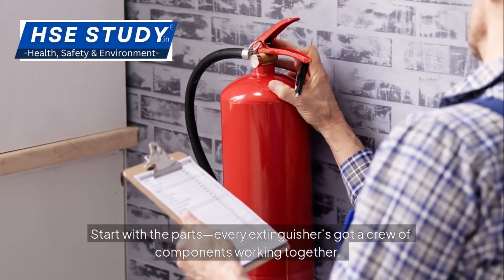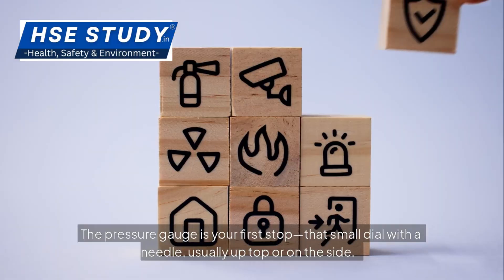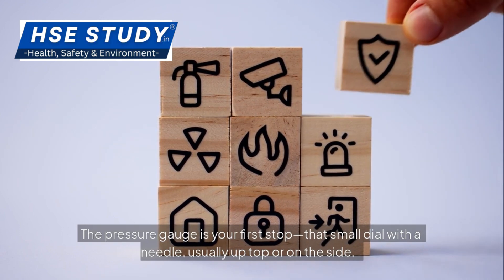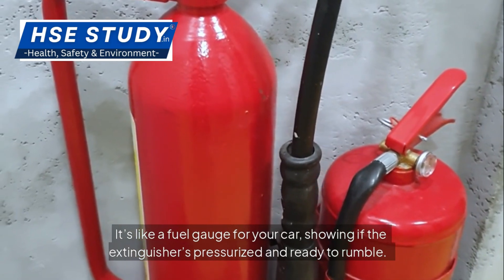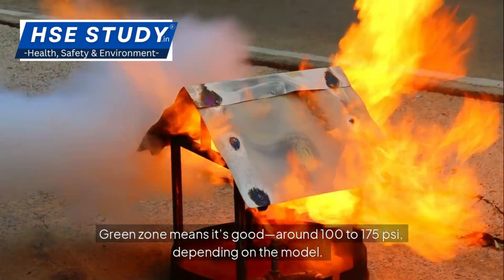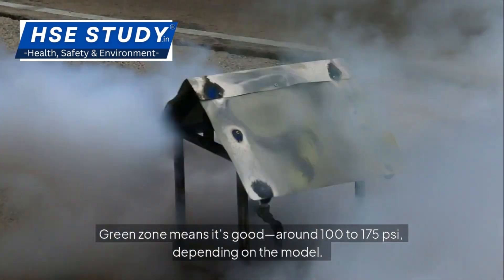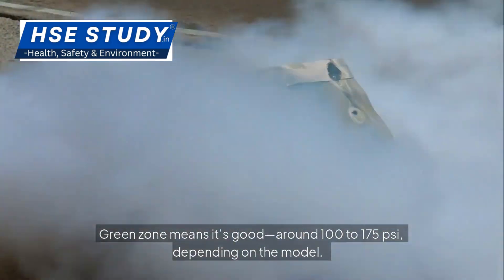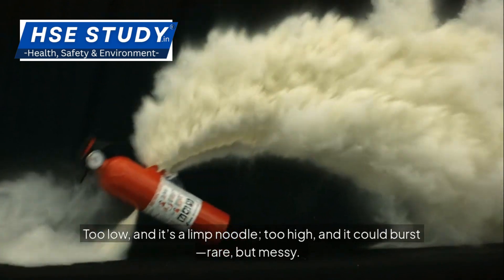Start with the parts. Every extinguisher's got a crew of components working together. The pressure gauge is your first stop — that small dial with a needle, usually up top or on the side. It's like a fuel gauge for your car, showing if the extinguisher's pressurized and ready to rumble. Green zone means it's good, around 100 to 175 psi depending on the model.